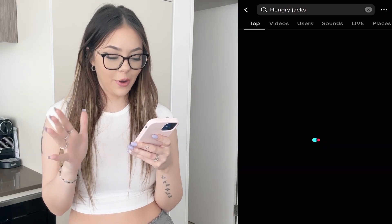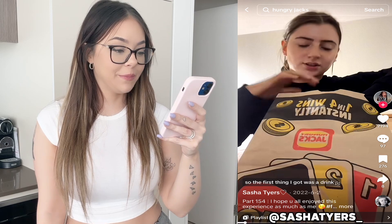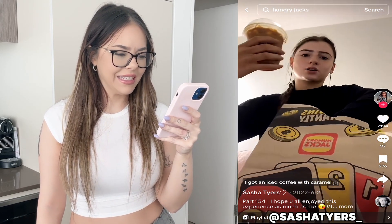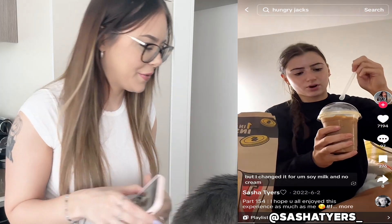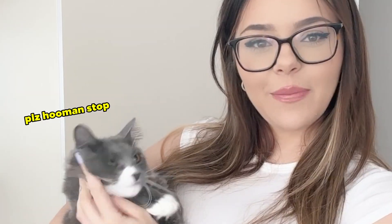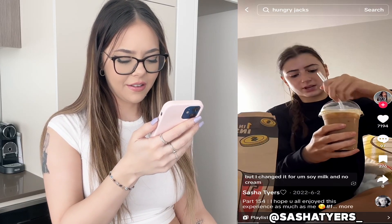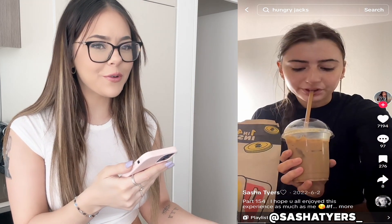Oh no. I'm going to type in Hungry Jack's and whatever the first video is, that's what we have to order. First time in her life she's having Hungry Jack's! I feel like she might have gotten a lot. So the first thing I got was a drink — an iced coffee with caramel, but I changed it. Quick intermission to get the kitty out of the way — everyone say hi to Chloe, my baby girl. Now let's have a look at her order: soy milk and no cream.